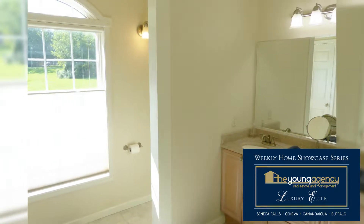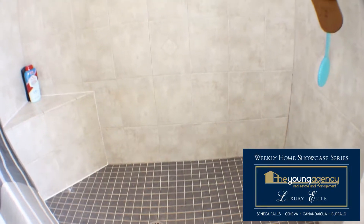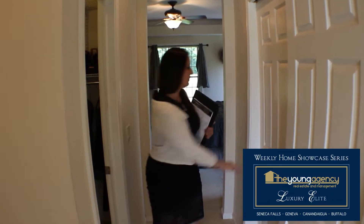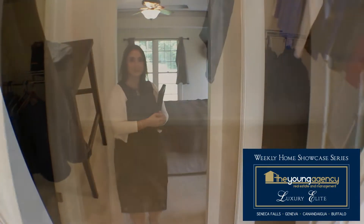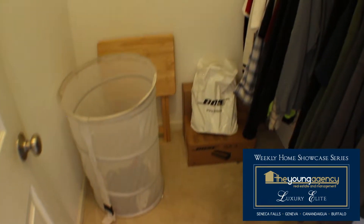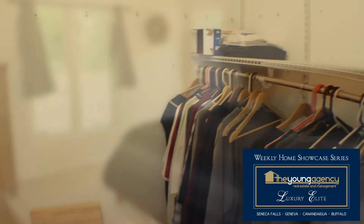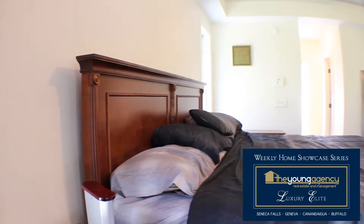As you enter into the deluxe spacious master suite, first you will see the large bright master bath with double sinks and a large walk-in shower. Continuing through the master suite, you will pass both his and her spacious walk-in closets. Finally, you will reach the spacious master bedroom with tray ceilings and tons of natural light.